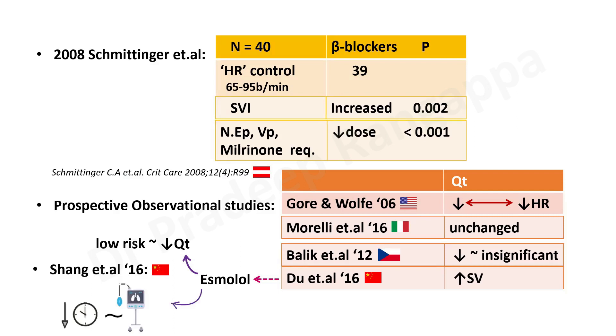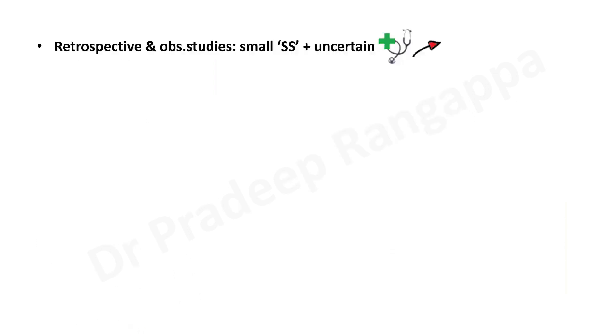Shang et al in 2016 showed that use of esmolol — an ultra-short-acting beta blocker — in sepsis also reduced the duration of mechanical ventilation, adding to the favorable effects seen. However, these studies were retrospective and observational with small sample sizes, and the clinical outcomes looked at were uncertain. They had to resort to randomized controlled trials; observational studies showed signals but RCTs were needed.